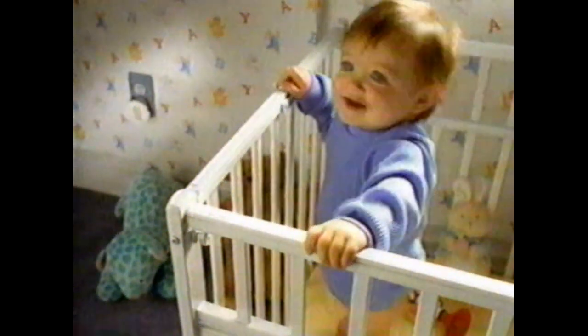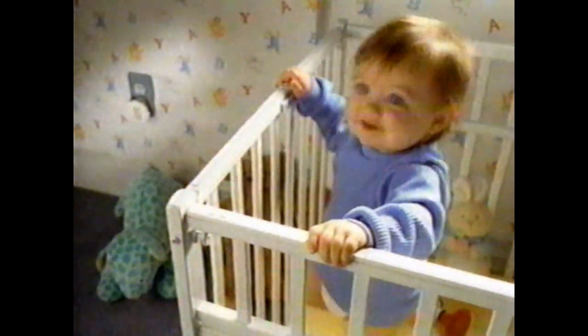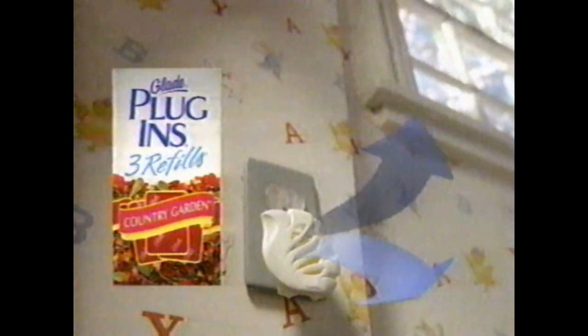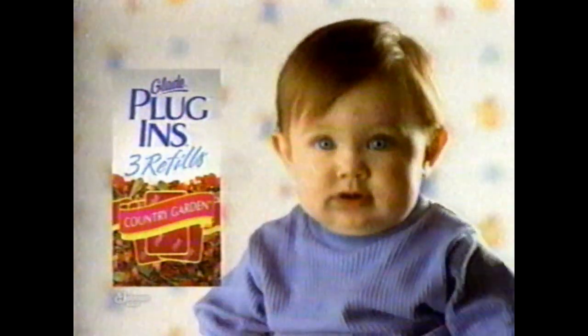Hey Mom, isn't it about time to change that Glade Plug-Ins refill? Refill your Glade Plug-Ins every 45 days to keep your home Glade fresh. Plug it in, plug it in.